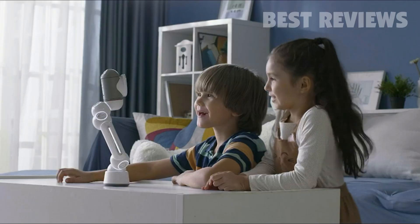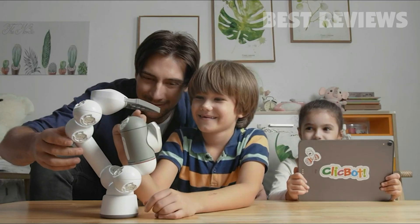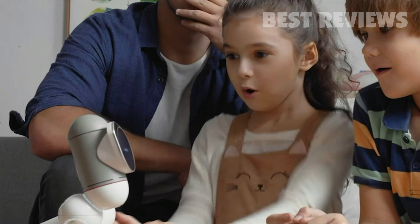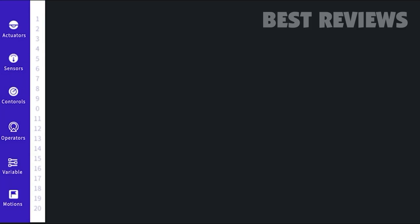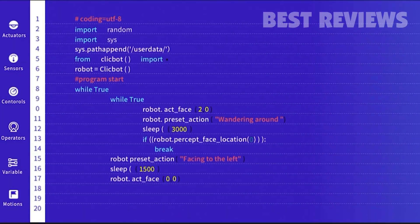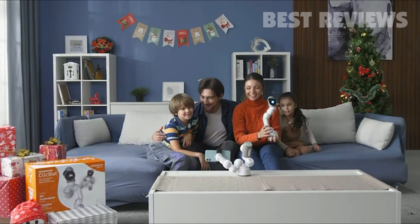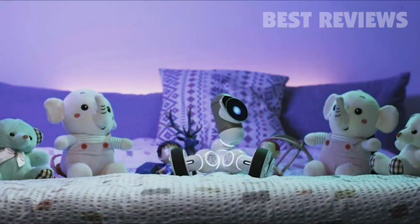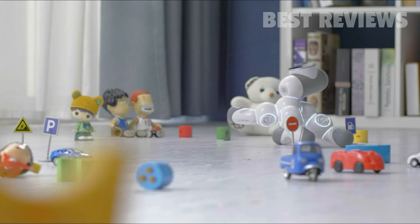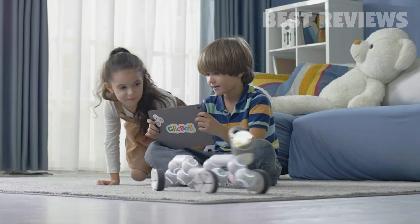ClickBot can climb, play games, and even work out with you. ClickBot is your perfect companion for creative education. Learning STEM has never been this fun for all ages. Learn code by dragging and dropping the blocks in the Blockly program and gradually grow to be a more advanced coder. Train critical thinking skills and make your ideas real with ClickBot. ClickBot's cute personality and multifunctionality will make ClickBot a member of your family in no time. No matter your age, ClickBot is a friend to play and learn with.